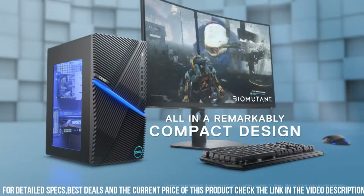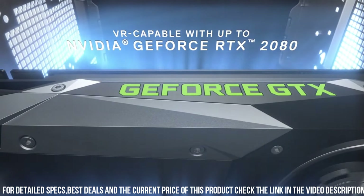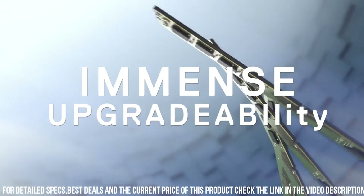Whether you're exploring vast virtual worlds or engaging in intense multiplayer battles, the Dell G5 delivers an unforgettable gaming experience. To keep your system cooled during extended gaming sessions, the Dell G5 features an advanced cooling system with optimized airflow design and high-performance fans that dissipate heat efficiently, ensuring optimal performance and reliability.